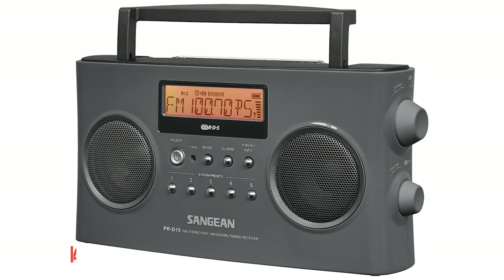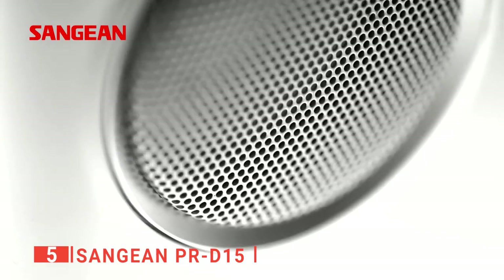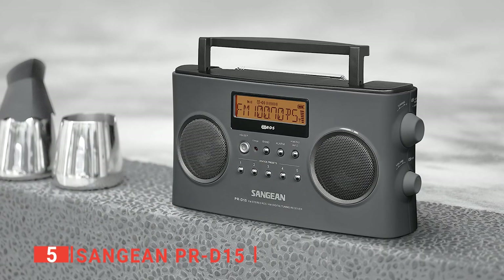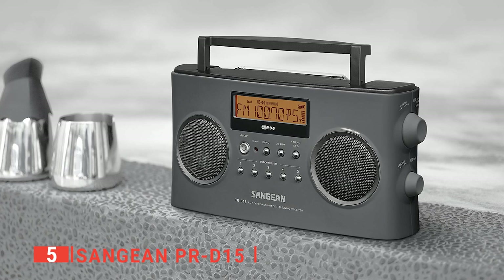The fifth product on this list is the Sangean PR-D15. Are you looking for a light radio with the ability to receive up to 10 preset channels? Or are you looking for a portable stereo for camping trips or other activities? The Sangean PR-D15 may not be the most advanced in every aspect, but it does a great job of bringing you convenience.